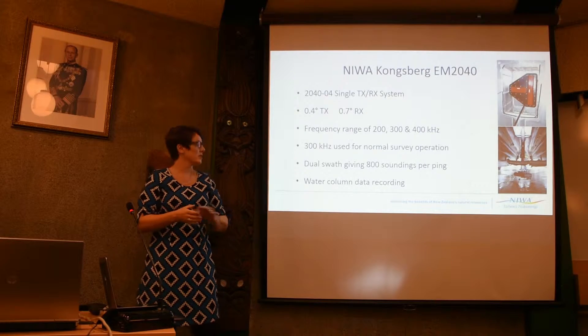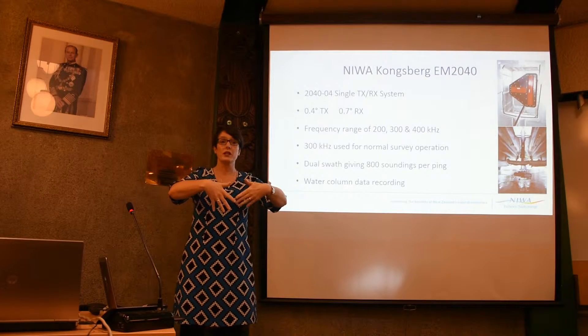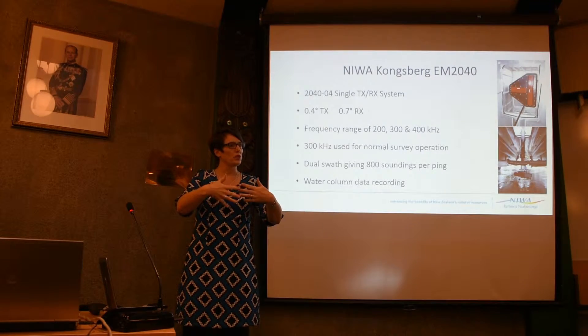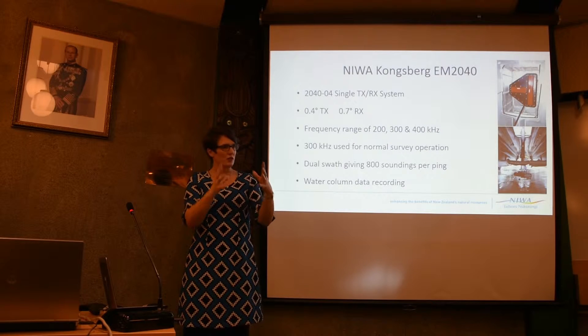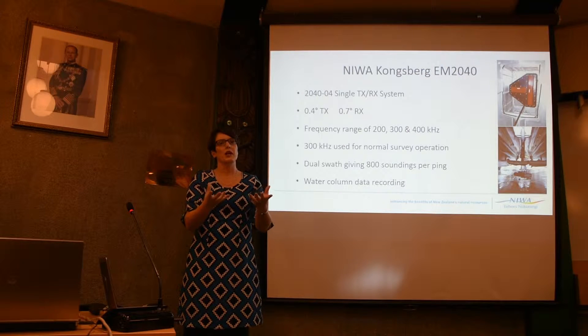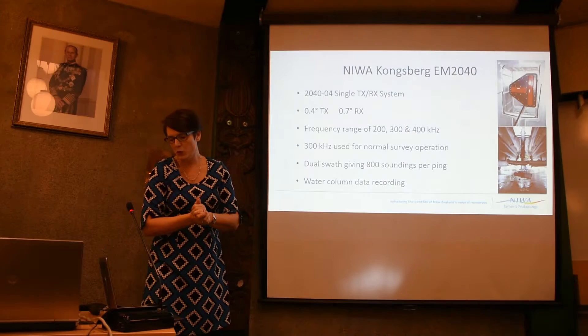Another advantage is that we record water column data. Sound going through the water is not a direct down-and-back path — if it hits anything in the water, a change in temperature, a school of fish, or gas bubbles coming up, that's going to scatter the signal. So we record what we call the scatterers, and we can start getting information from the water column.